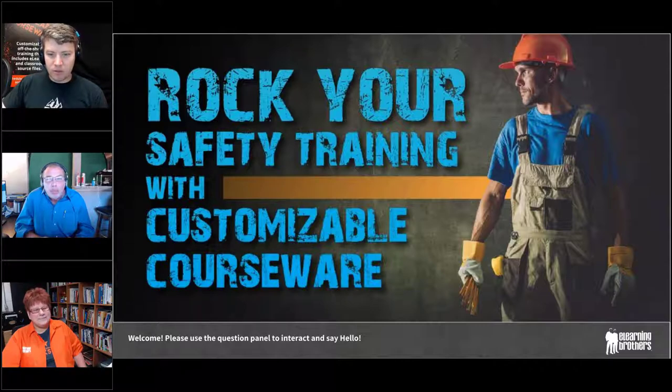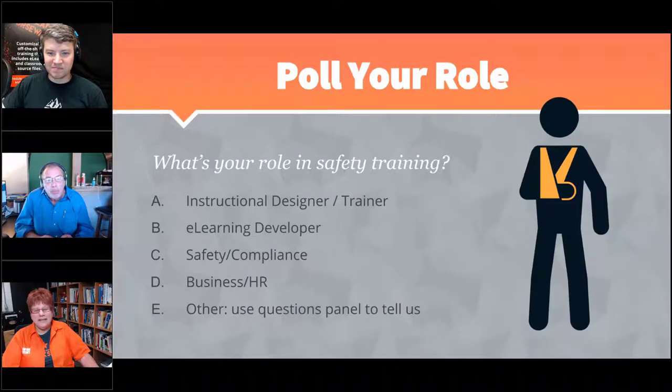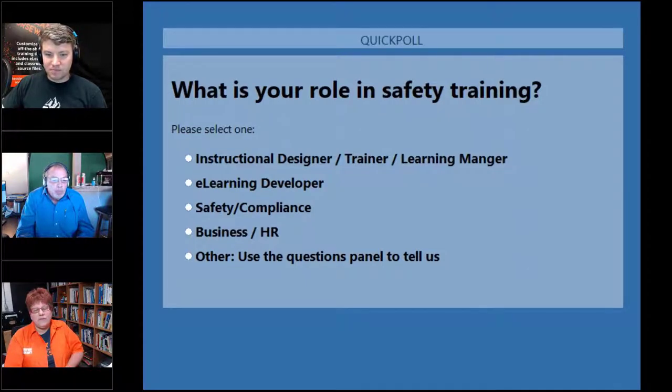Alright, I'll turn the time over to Chris. Thanks, Andrew, and thank you Troy for being here. Before we get started, let's find out who we have on the call — I like to tailor the conversation. We have a poll: what's your role in safety training? Are you an instructional designer or trainer, a developer, in safety or compliance, or in business or HR? Early results show we have a lot of designer, trainer, and learning manager folks in the audience.